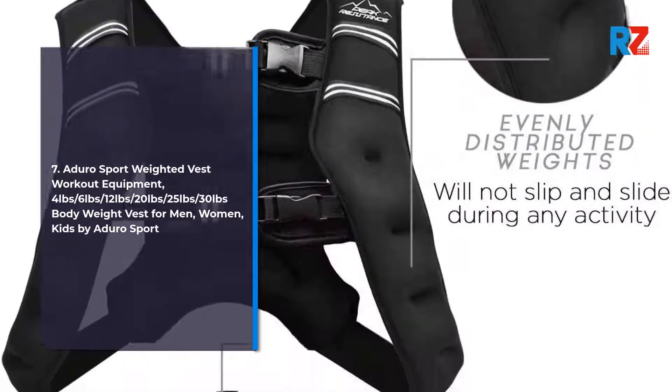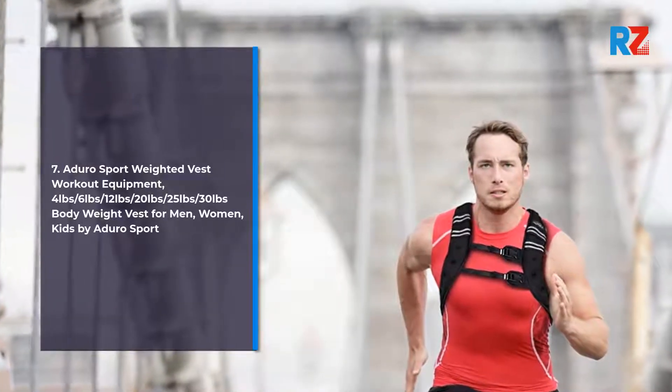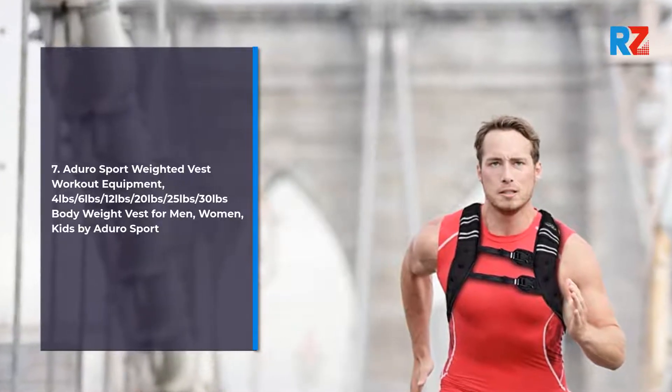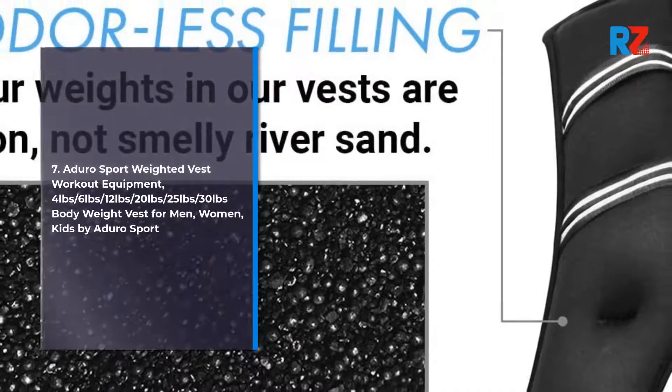Number 7: Adurosport Weighted Vest Workout Equipment — 4lb, 6lb, 12lb, 20lb, 25lb, 30lb Body Weight Vest for Men, Women, Kids by Adurosport.